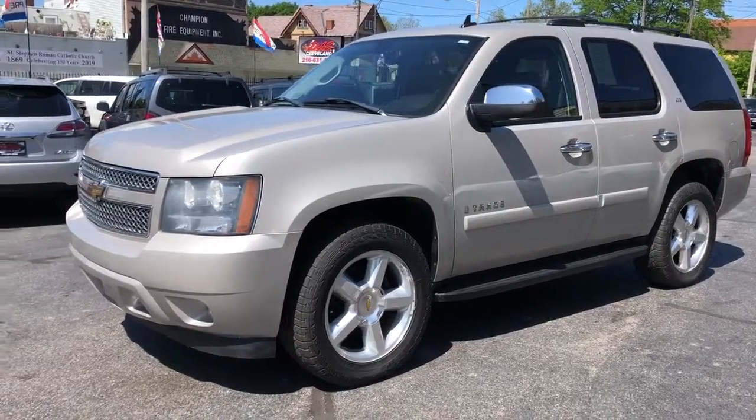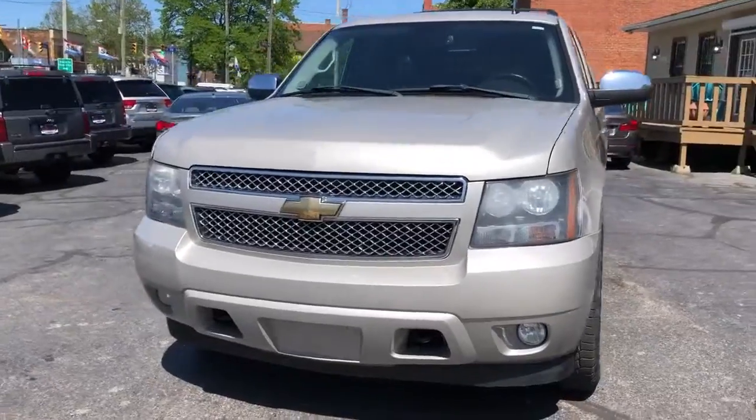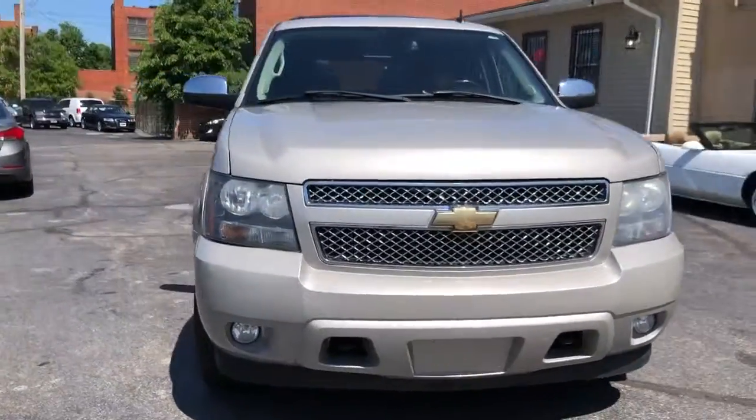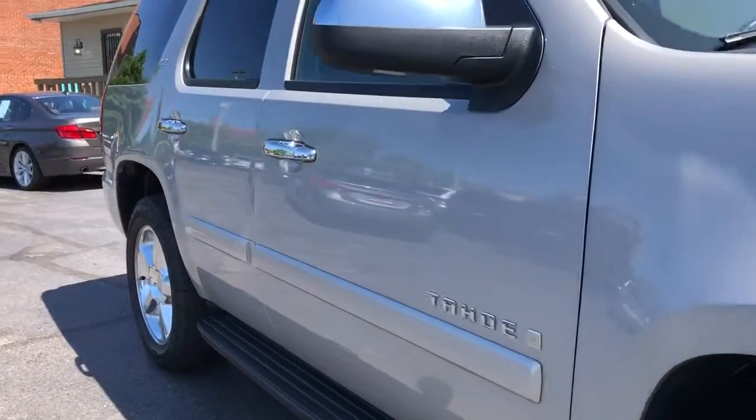We're back folks, here we go — another Tahoe LTZ edition, 2007. This car has over 49 dealer service records.